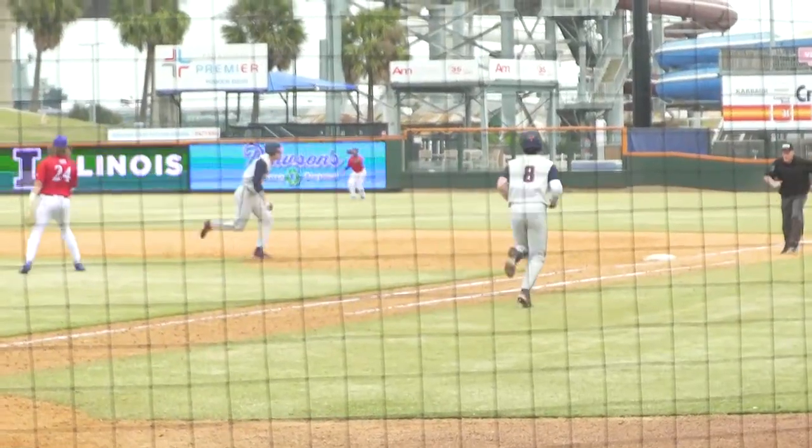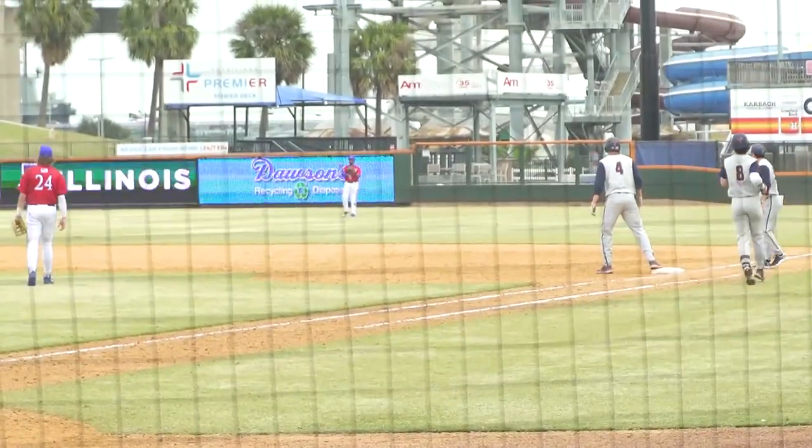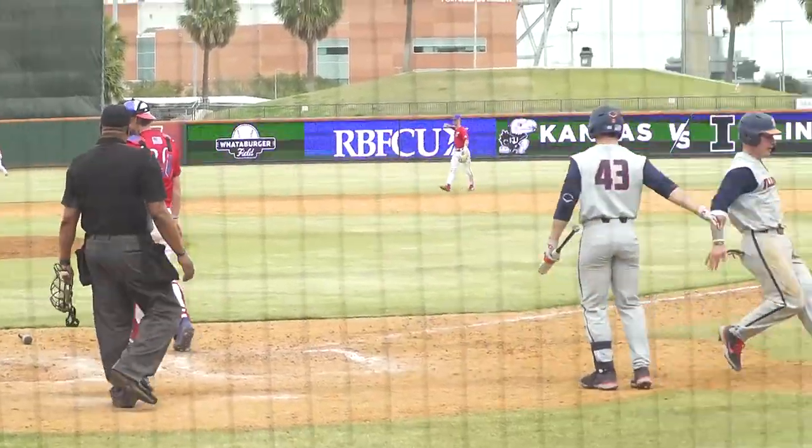To right field, this one a more normal trajectory. Caught by Upshaw. Here is the tag by Campbell — he'll come home without a throw.